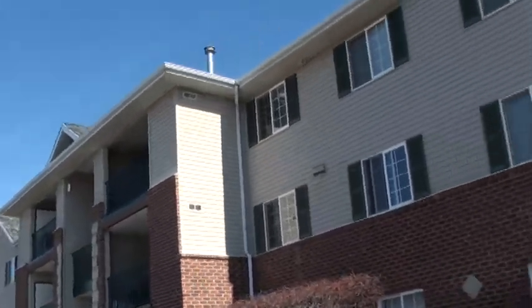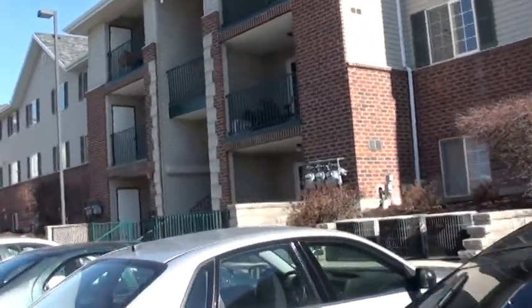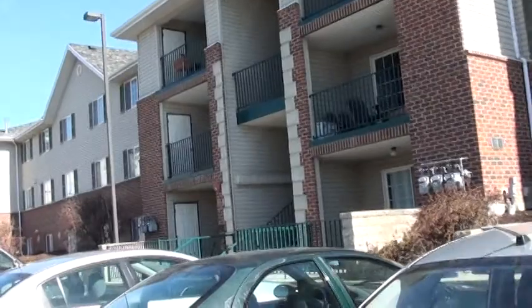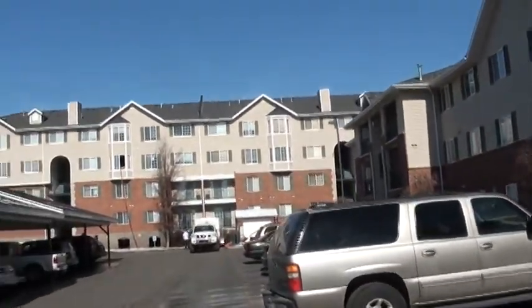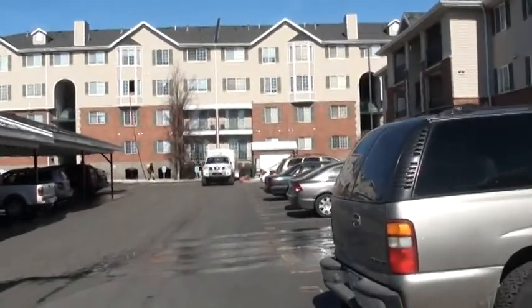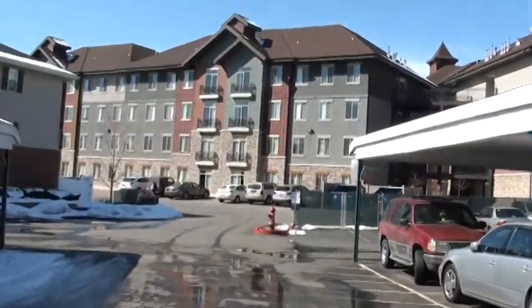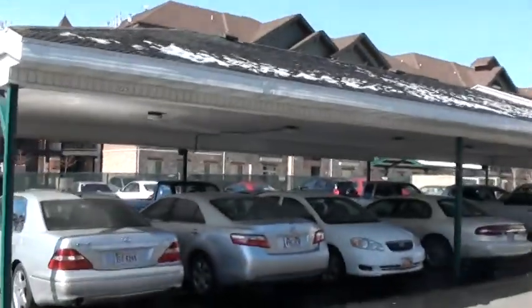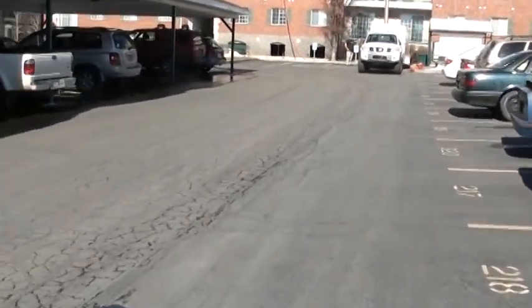You can see the buildings are very low maintenance — we've got brick and siding, and they've got coins on the brick as well, which is nice. This north building is going to be all female units. Right here to the side is another complex, Alpine Village, which also has a lot of students.